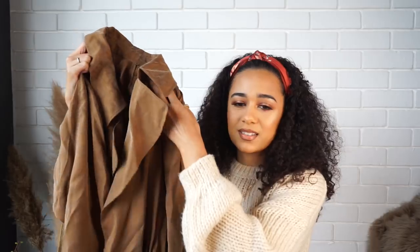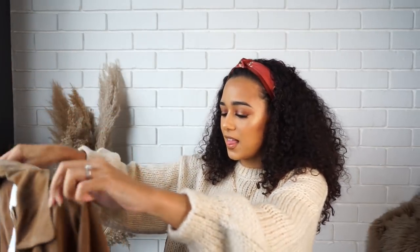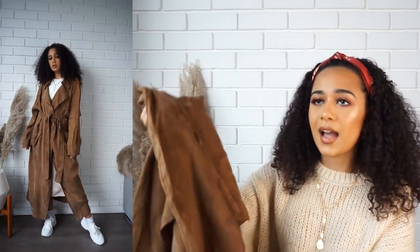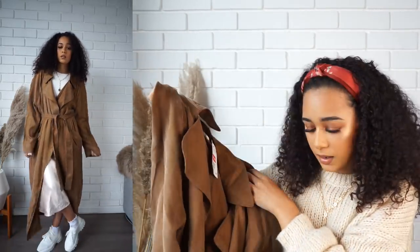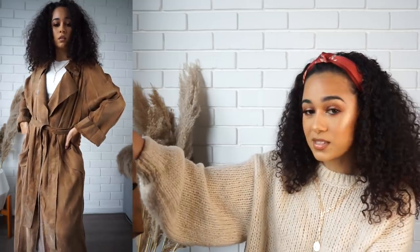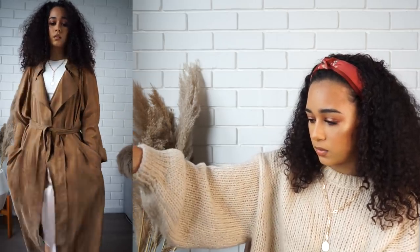The next thing from H&M is this gorgeous trench coat that was on sale — originally 1100, I got it for 400. The material feels like a suede but it's not quite suede. It's floor-length on me because I'm quite short. It's this beautiful chocolatey caramel shade. It was the last one at H&M Canal Walk — a large — but when I tried it over a jersey it looked really cool in an oversized way.